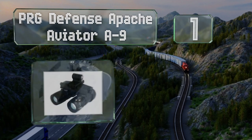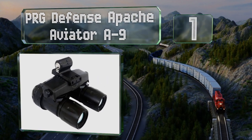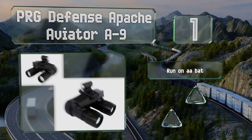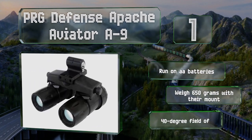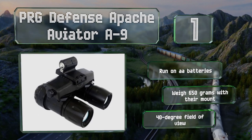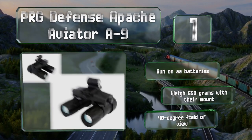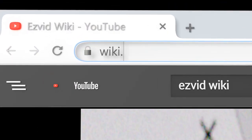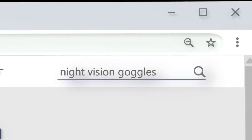Taking the top spot on our list, the PRG Defense Apache Aviator A9 boasts eyepieces with a large relief as well as adjustable diopters that can fine-tune their clarity for most prescription contacts. You can also set the interpupillary distance to anywhere between 52 and 72 millimeters. These run on AA batteries, weigh 650 grams with the mount, and provide a 40-degree field of view.